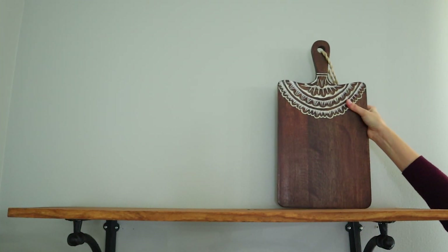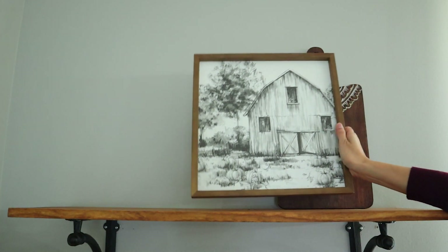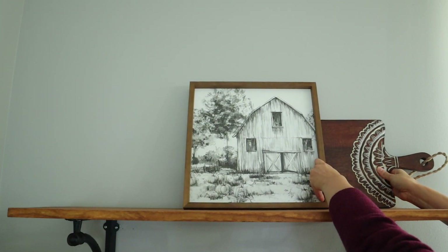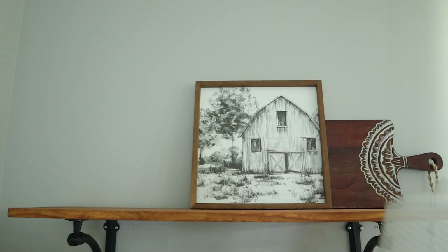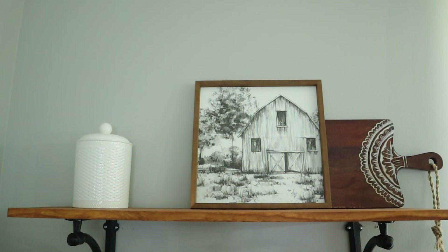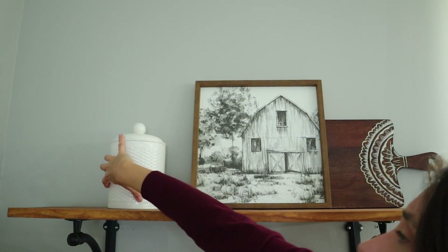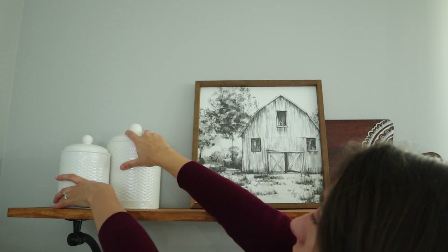I wanted to go for a kitchen look next, so I thought I would start with this beautiful carved cutting board from Home Goods. I highly recommend going to Home Goods for decorative cutting boards — you can find so many different styles for really good prices. I layered some wall decor over it as well as a mini wreath. I really went for it on the layering for this look. I added some pretty white canisters as well as a jar of wooden cooking utensils, and I really think this would look so cute on some open shelving in your kitchen.